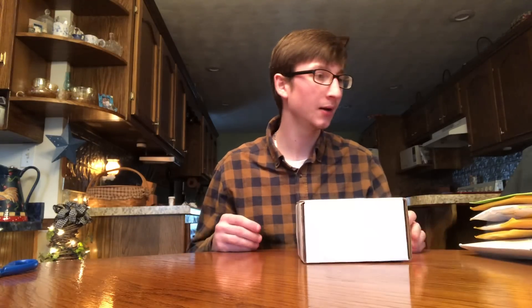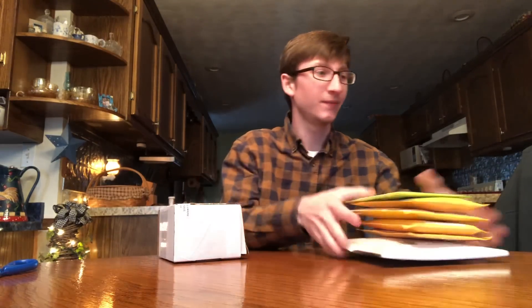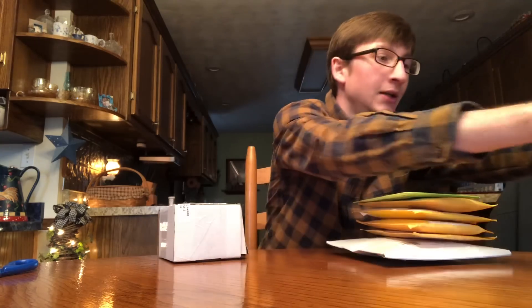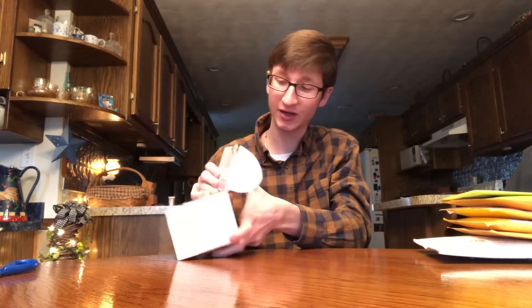Hey guys, Ethan here. Back with a brand new baseball card mail day video — I believe this is episode 13 or 14 in the series. Just came in from college, got about six packages. Also stay tuned, I got the new Topps Heritage out — I'll be doing those in a separate video. This is a big package here, Triple Threads. I've already cut it open so I can get to it easy.